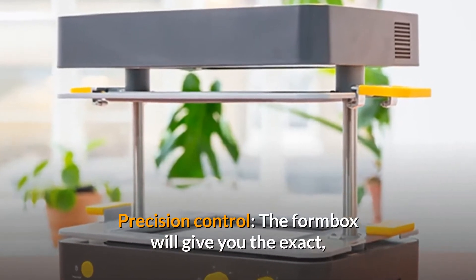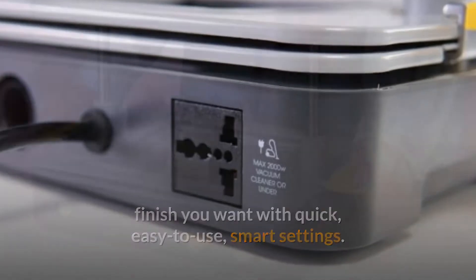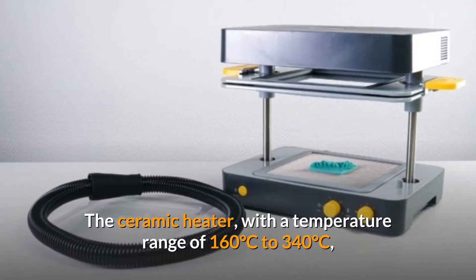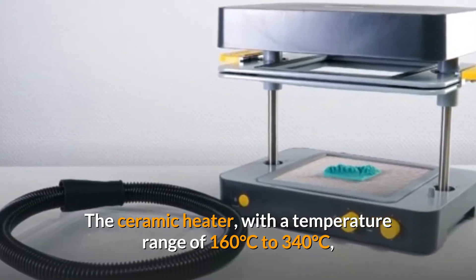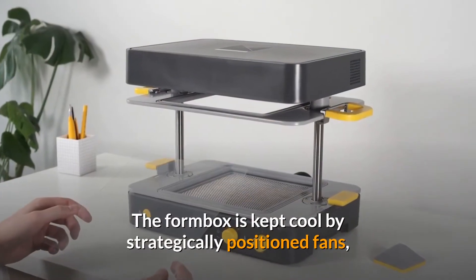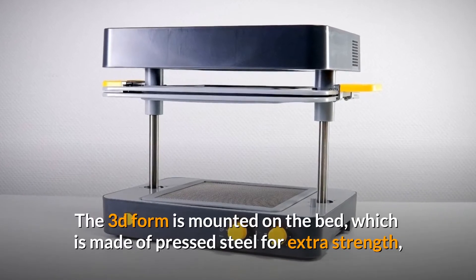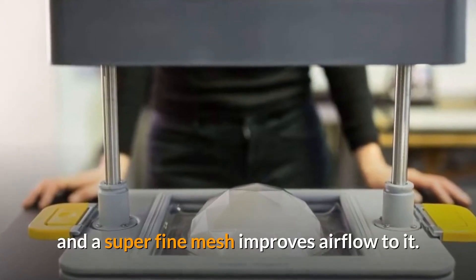The FormBox offers precision control with quick, easy-to-use smart settings. It picks up texture finer than a grain of sand, ensuring you get all the fine detail you need to stand out. The ceramic heater has a temperature range of 160°C to 340°C, preparing your plastic to shape. Strategically positioned fans keep the FormBox cool, allowing it to operate with a wide range of materials. The 3D form is mounted on a pressed steel bed with a super-fine mesh to improve airflow.